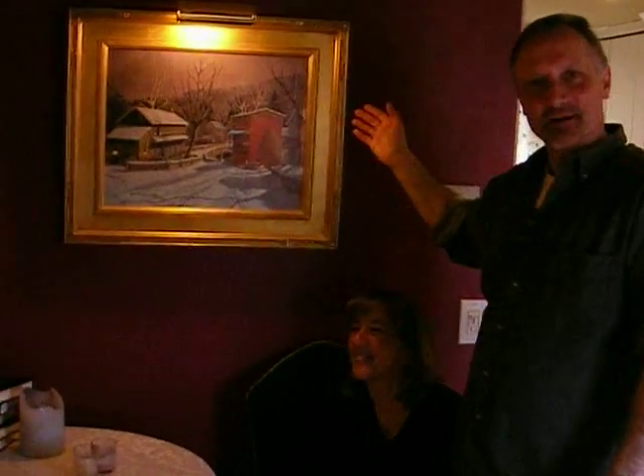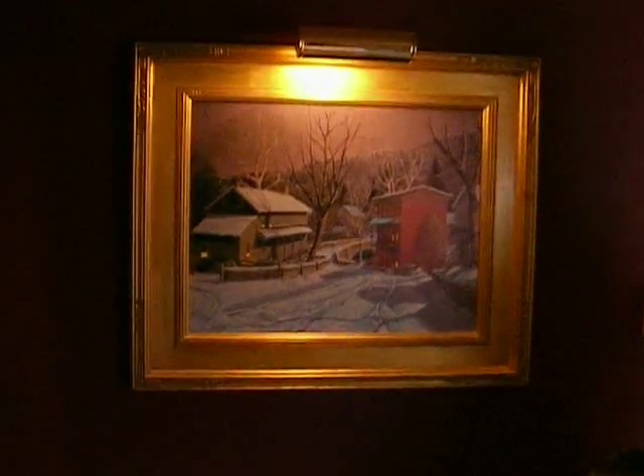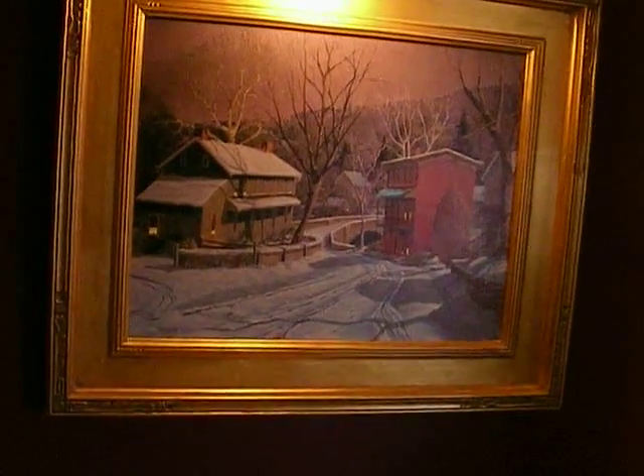This is an area of the house that we affectionately have called the time-out area. On this wall you'll see a really interesting print on canvas, done by George Booz, who is one of the well-known Bucks County artists.